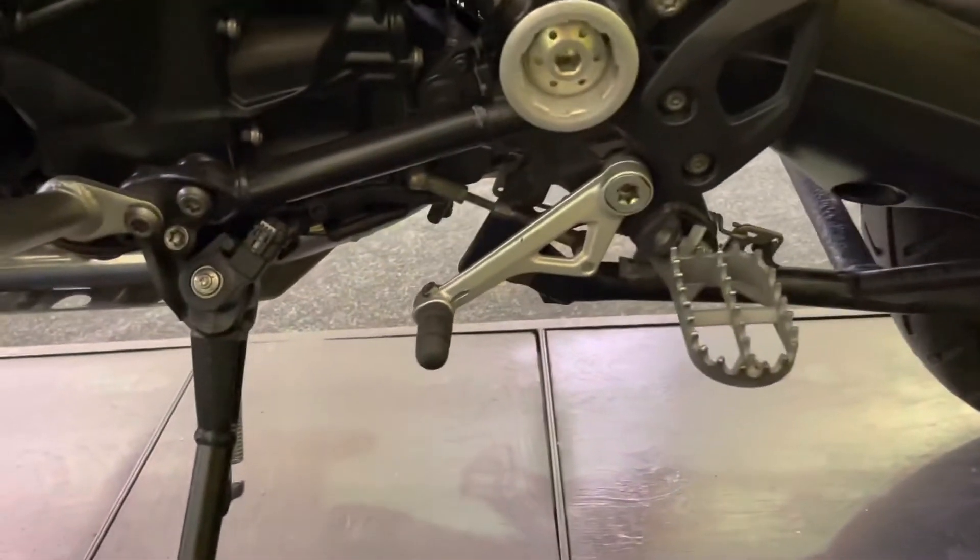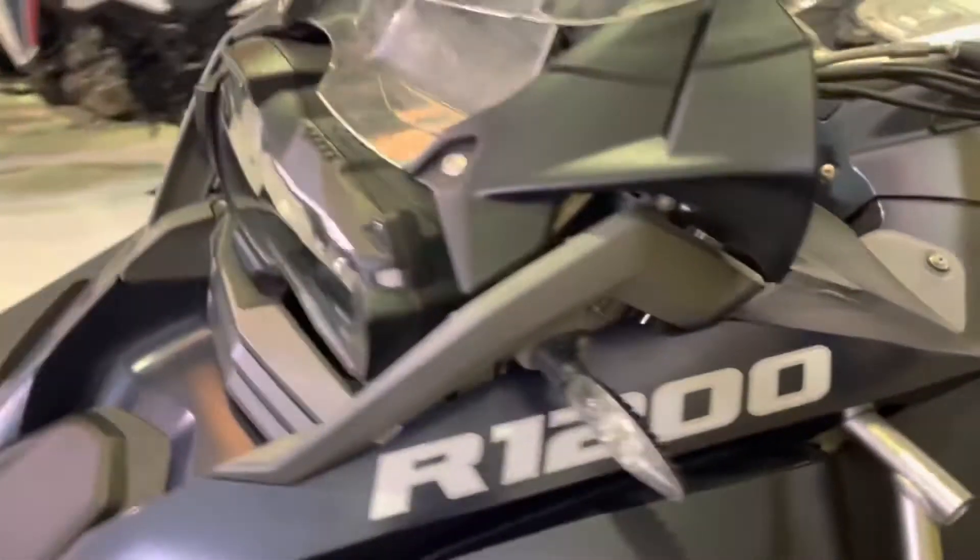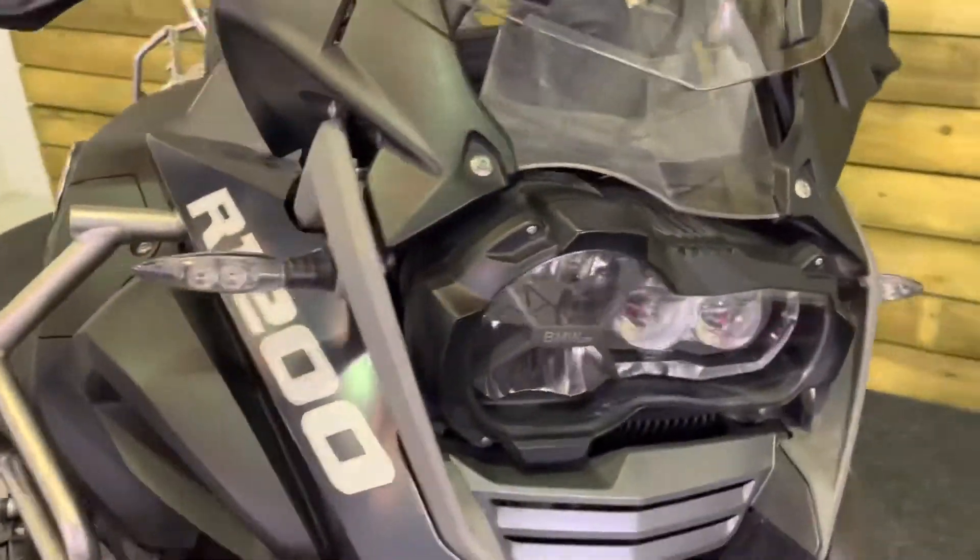This is a fantastic bike and has been very, very well cared for. Absolutely stunning machine, this one. Gearshift Pro — or Gear Assist Pro — as well on this. Absolutely superb.